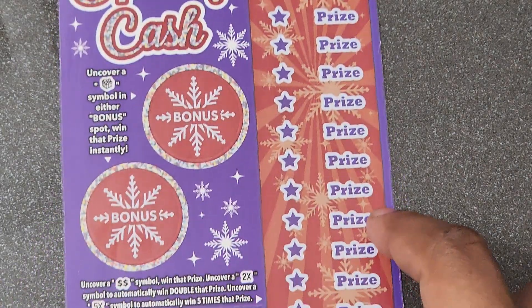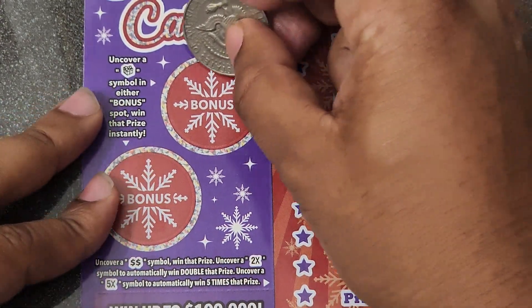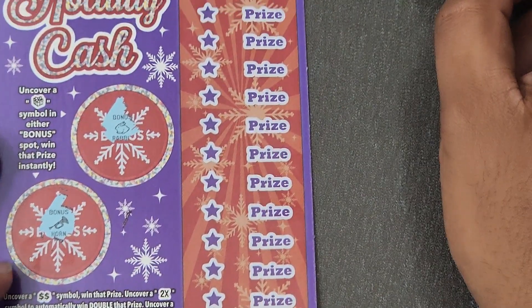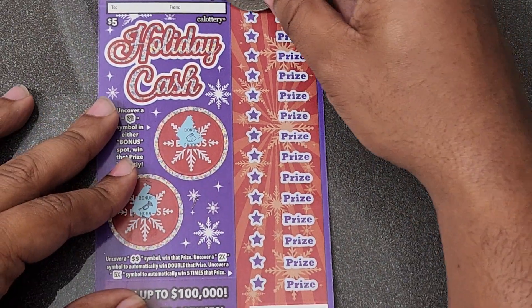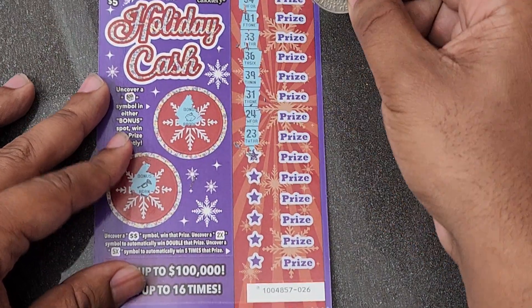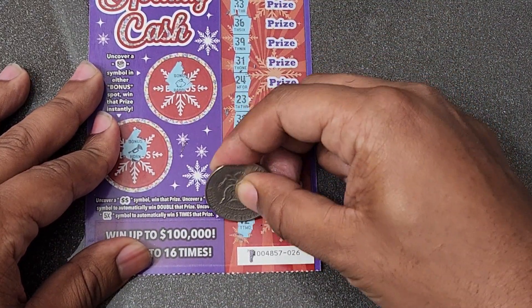Ticket number 26 — we got the purple holiday cash. Hopefully it'll provide us some cash. Gift symbol got us a bunny rabbit — no good — and a horn, so no good. All right, can we get some back-to-backs? These tickets scratch fast, I like how they play. And number 26 is no bueno, so that is a loser.